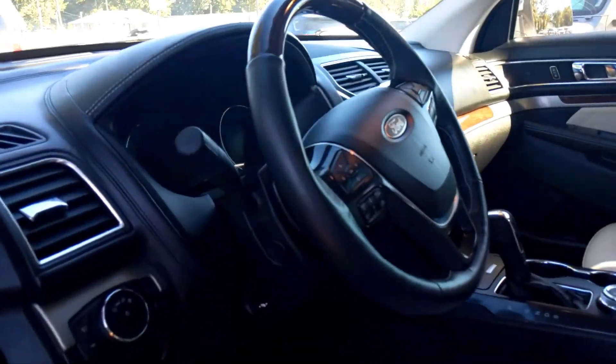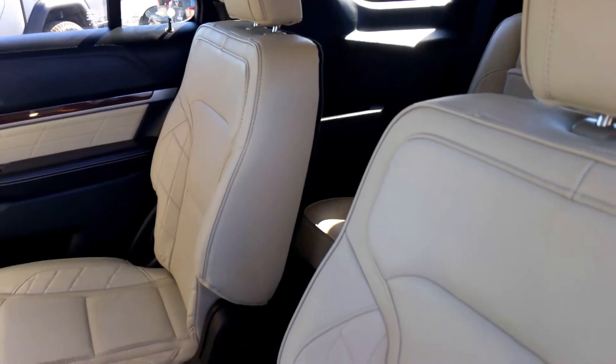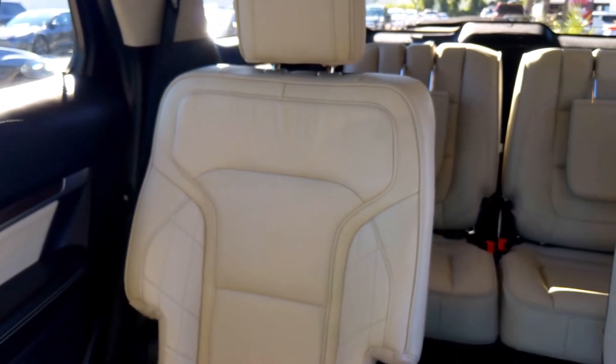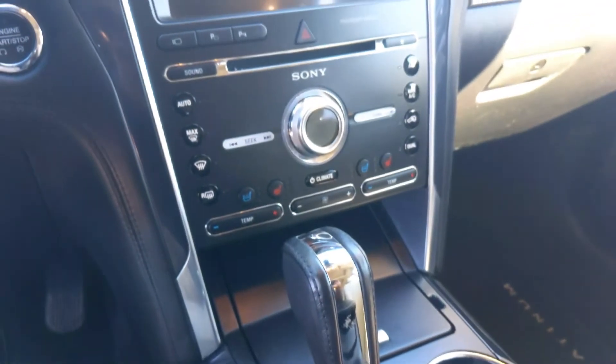So we're in this beautiful 2018 Ford Explorer Platinum. This has every feature that was available. You have your heated and ventilated seats, and you also have your massaging seats — I'm getting a massage right now as I'm talking to you guys. You have your nice upgraded Sony sound system; it sounds amazing, like you're in a movie theater.